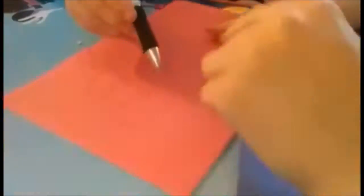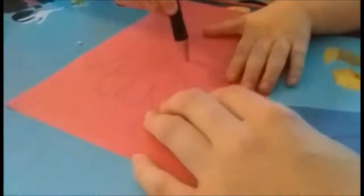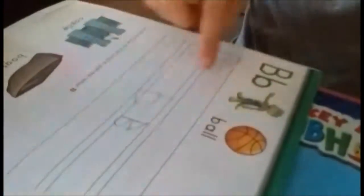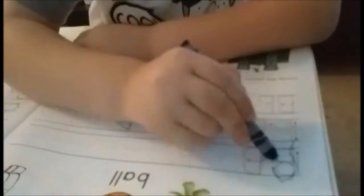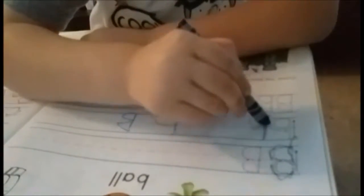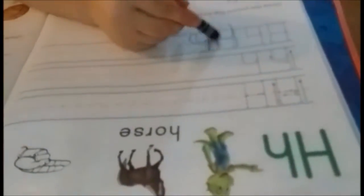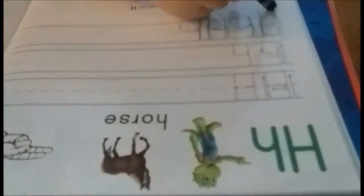Just like with letter H, we traced his hand and he wrote inside a big letter B and a little letter B, and we hung it up on our wall. I also remembered he had this workbook, so to review our letters I'm going to have him trace the letter we are focusing on that week, write out a couple on his own, and review what words start with that letter. He's also doing letter H from last week.